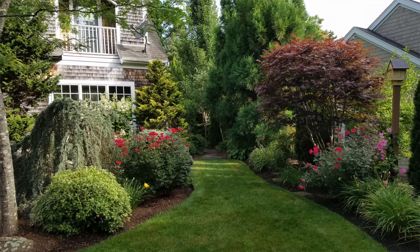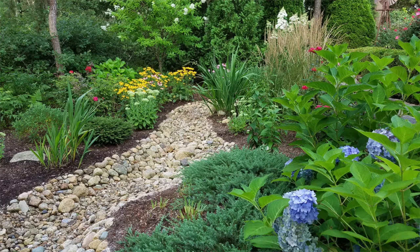The professionally landscaped yard and garden area offers privacy on both sides, allowing you to enjoy the view all to yourself.